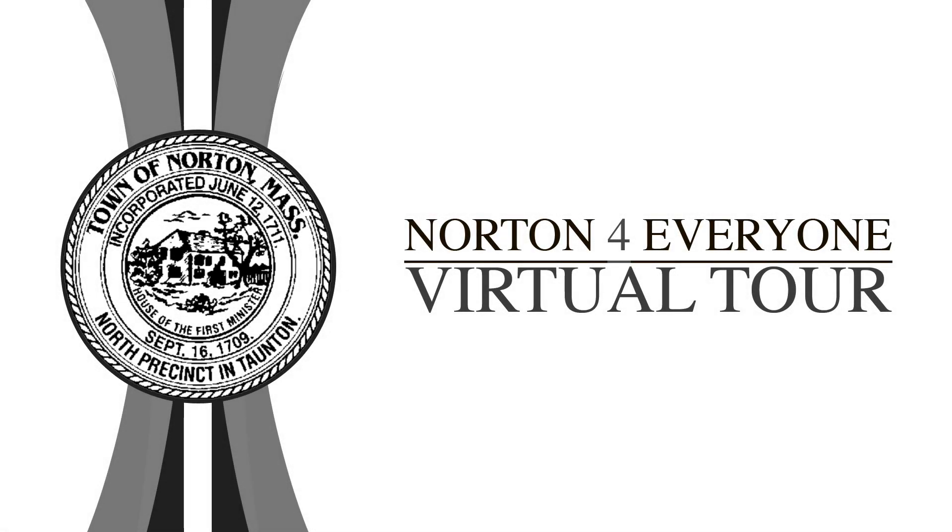Hello, my name is Dino O'Brien. I'm chair of the Norton Permanent Building Committee and I would like to welcome you to a virtual tour of the Municipal Projects Norton for Everyone, which will be Article 1 of the special town meeting on May 8th.